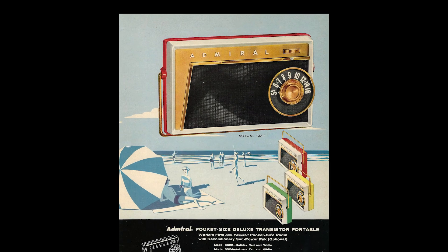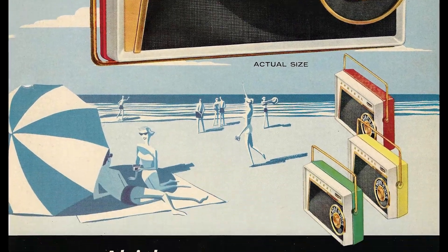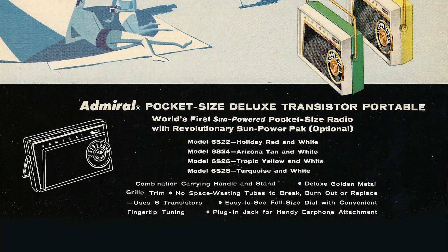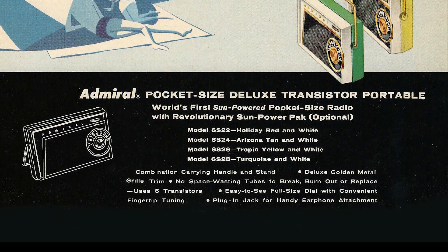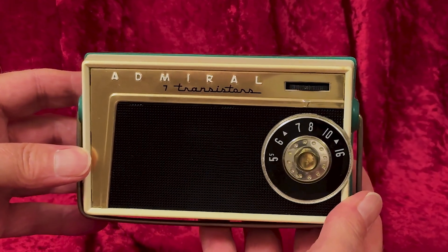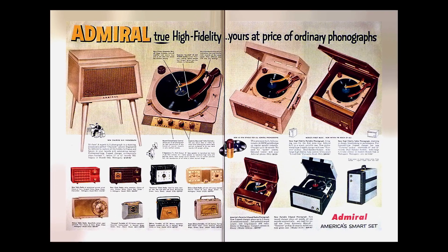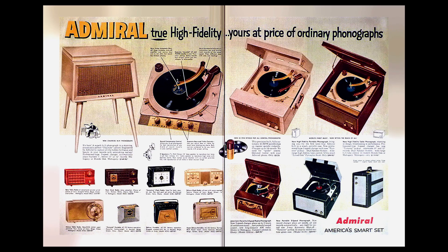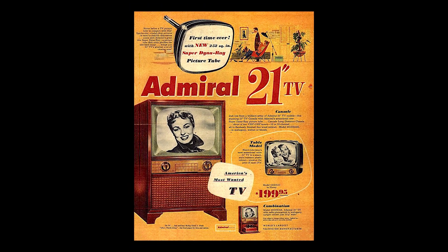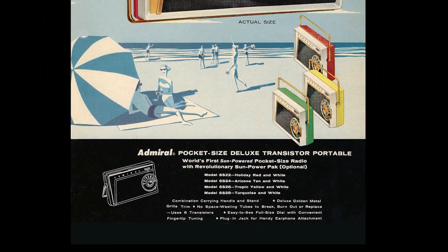From the brochure: "Admiral pocket-sized deluxe transistor portable. World's first sun-powered pocket-sized radio with revolutionary sun power pack — optional. Combination carrying handle and stand. Deluxe golden metal grill trim. No space-wasting tubes to break, burn out, or replace. Uses six transistors. Easy-to-see full-size dial with convenient fingertip tuning. And plug-in jack for handy earphone attachment."